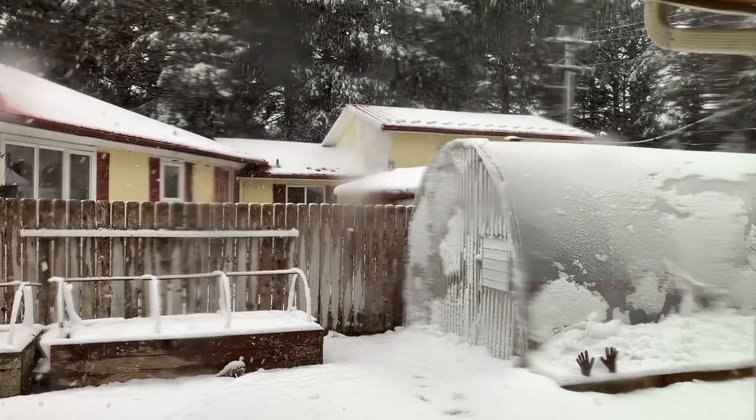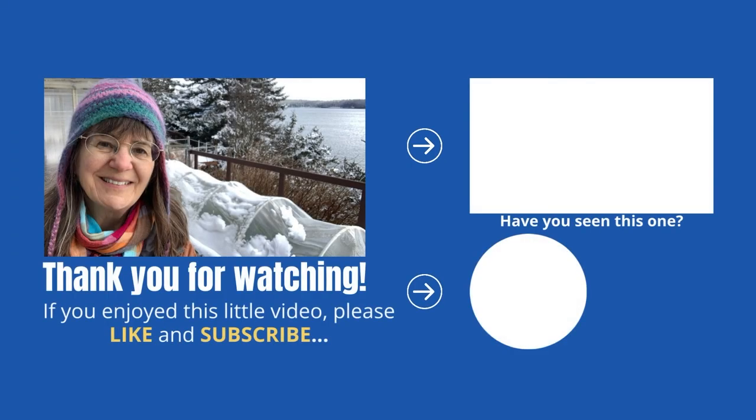Thanks for joining me today. I've got to scoot because the wind's picking up and I need to do some snow shoveling and check the seedlings. Thanks very much — I'll see you in the next video. Cheers!